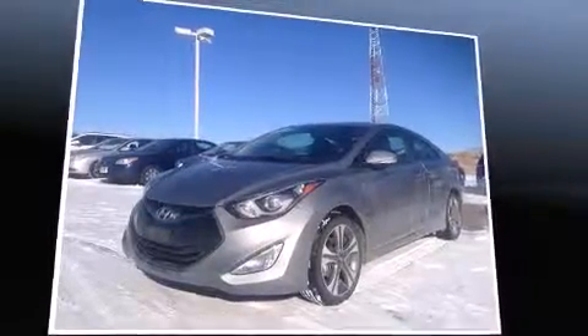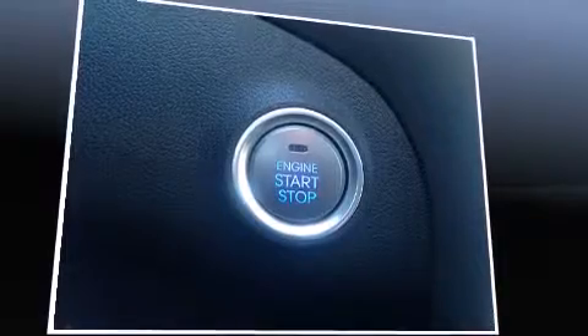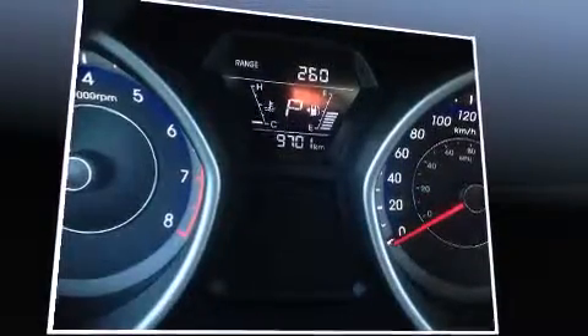Top features include front fog lights, a built-in garage door transmitter, an automatic dimming rear-view mirror, heated door mirrors, and more.